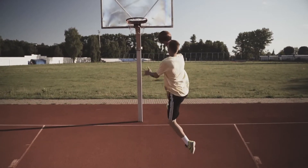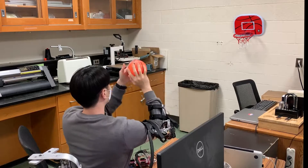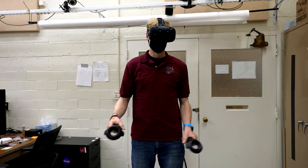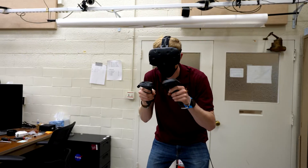This could be used for motion training, like learning to throw a basketball, or for rehabilitation, like relearning how to comb hair or do other activities of daily living. The technology could also be used with virtual reality or augmented reality to make the experience even more immersive.